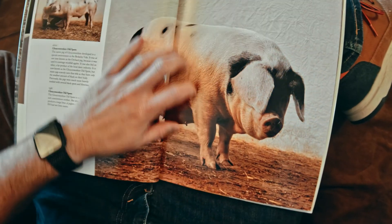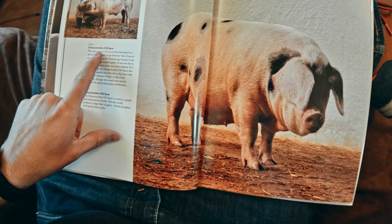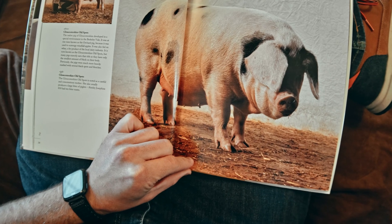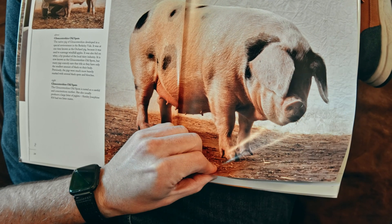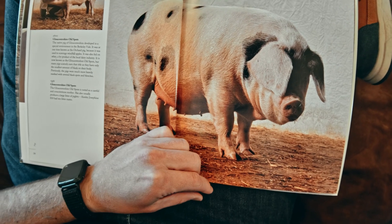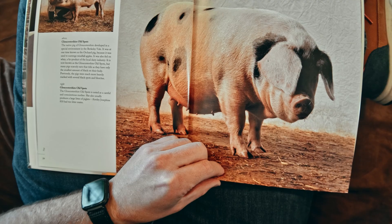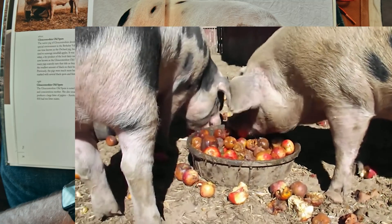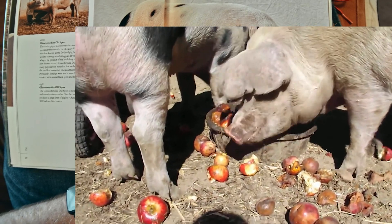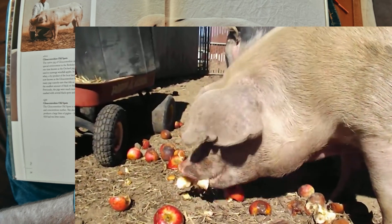I wonder how you say that — Gloucestershire Old Spots, the native pig of Gloucestershire. It was at one time known as the orchard pig because it was used to scavenge windfall apples — apples that fall off a tree. These pigs go out and eat the apples. That's what it says right here — you can read the captions to find out what the picture is about.